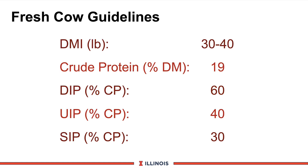Now let's look at some guidelines for the fresh cow program. Dry matter intake will vary somewhere around 30 to 40 pounds. As a result of this reduced dry matter intake, we have increased the crude protein content up to about 19 percent, slightly higher than what you'd find in the high-producing early lactation diet. We maintain a fairly high level of undegraded intake protein and lower levels of DIP or degradable intake protein, because the rumen microbes can only synthesize so much microbial protein and the amino acid requirement for milk protein is modestly high. So the SIP or soluble intake protein is reduced down to about 30 percent, or about half of the DIP.